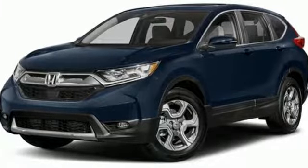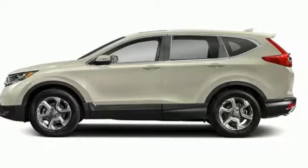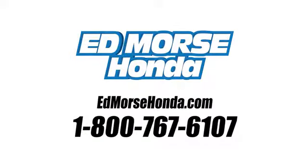Honda's created some of the most admired vehicles on the planet. Hurry in today and see it for yourself. Call us today at 1-800-767-6107. For value and for service, it's Ed Morse.